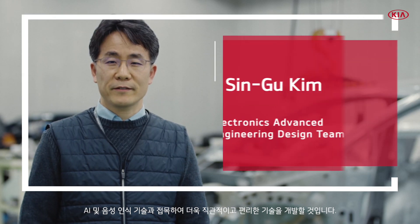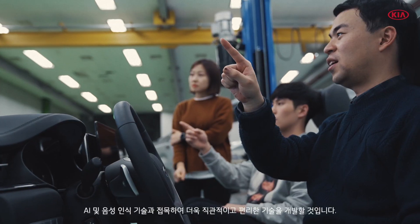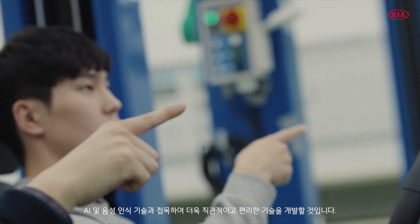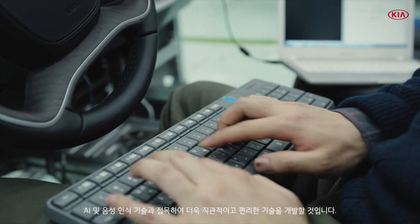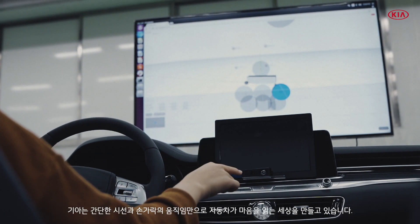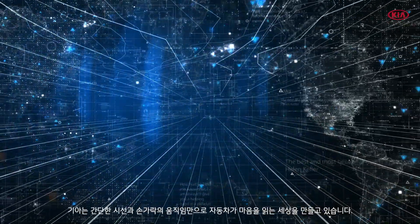In the future, this next-generation gesture control technology will be converged with AI and voice recognition technology, giving us even more intuitive and convenient car systems for all vehicle occupants. Kia is building a new era in which your car reads your mind with just your gaze or a small movement of your fingertips.